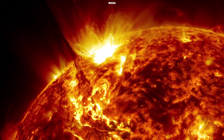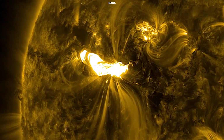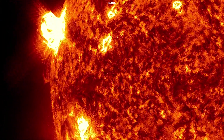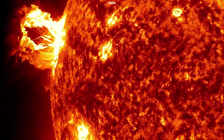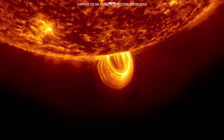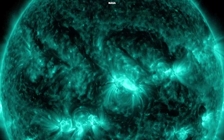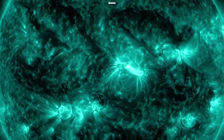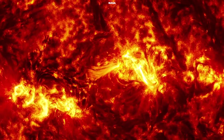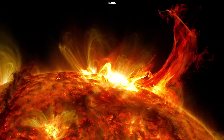Coronal mass ejections and solar flares are extremely large explosions on the photosphere. In just a few minutes, the flares heat to several million degrees Fahrenheit and release as much energy as a billion megatons of TNT. They occur near sunspots, usually at the dividing line between areas of oppositely directed magnetic fields. Solar flares emit X-rays and magnetic fields, which bombard the Earth as geomagnetic storms. If sunspots are active, more solar flares will result, creating an increase in geomagnetic storm activity for Earth.